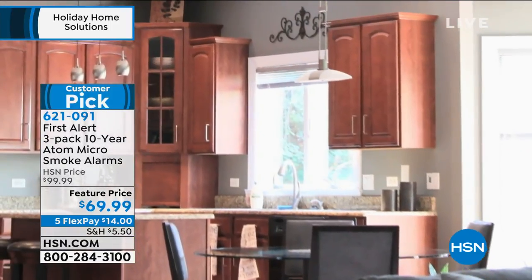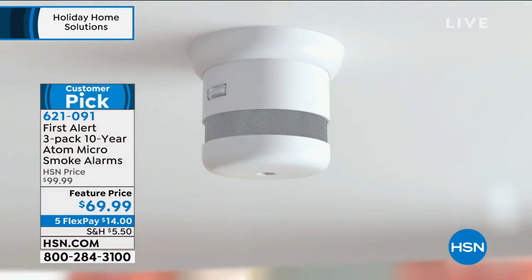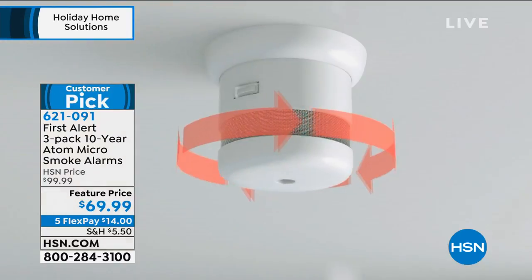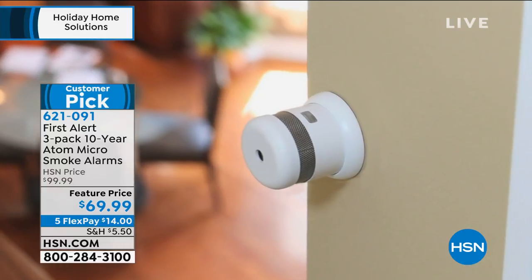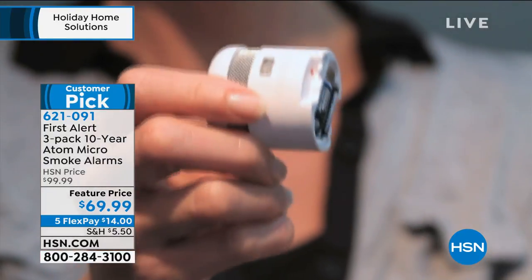How old are the smoke detectors in a new home? Are they yellowed and gray? It's that daylight savings time where you replace the batteries, but is the unit still effective? This upgrade has a smaller footprint, it has that big bold sound when you need it, and it's from a huge leader in the industry — First Alert.